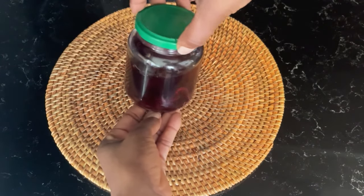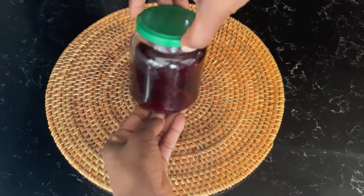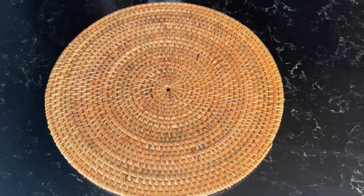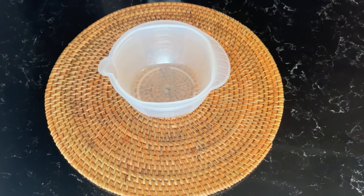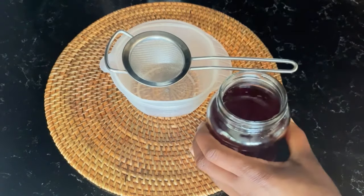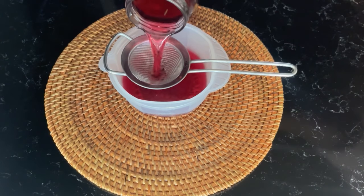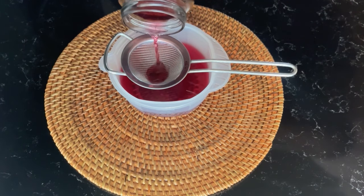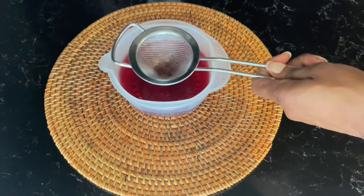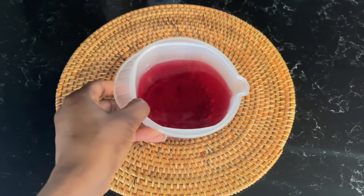So this is my treatment after keeping it for 12 hours. You can see it is a dark red-brown color — that is because of the hibiscus. I'm going to go ahead and strain it out.